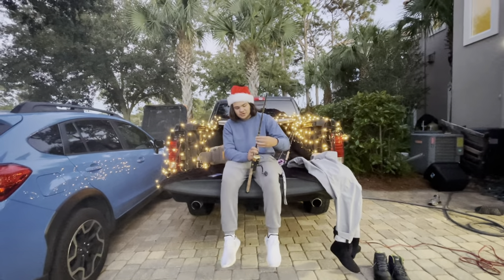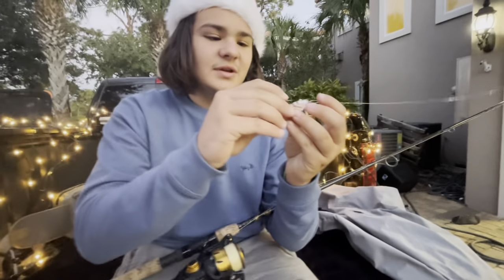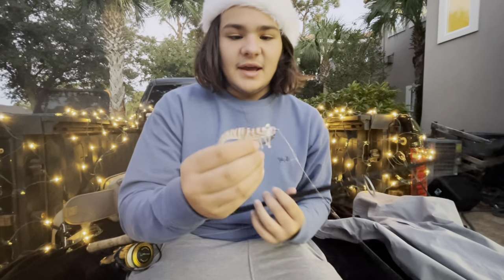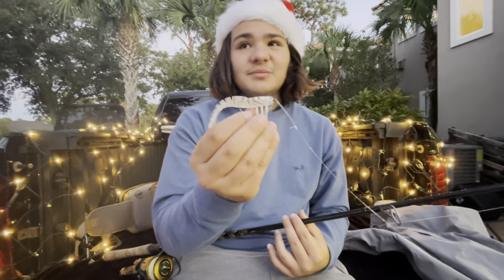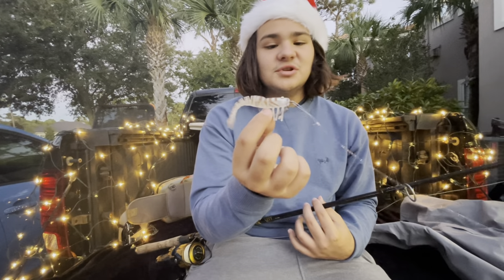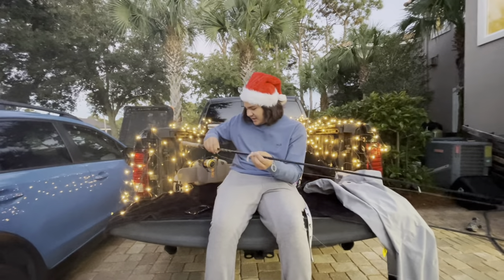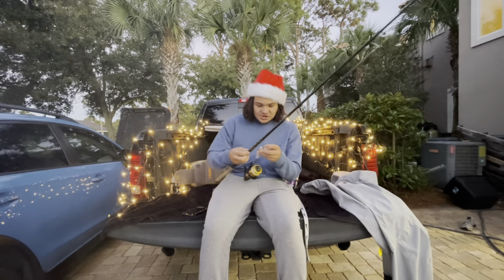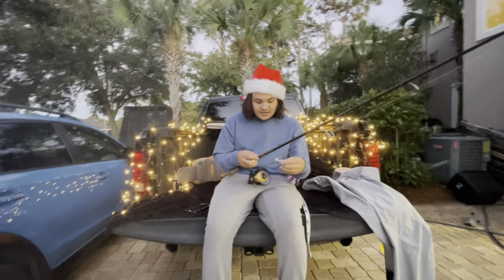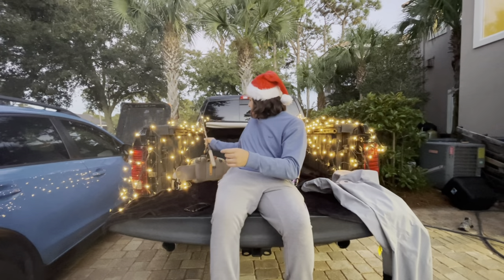Next on the list is the Voodoo Shrimp — a great stocking stuffer. They're not very expensive, about $7 for a two-pack, and they have great action. I use them in almost every situation and I've caught tons of fish on them. For inshore fishing like redfish and trout, this lure will get it done. Both the weedless and non-weedless versions are very good.